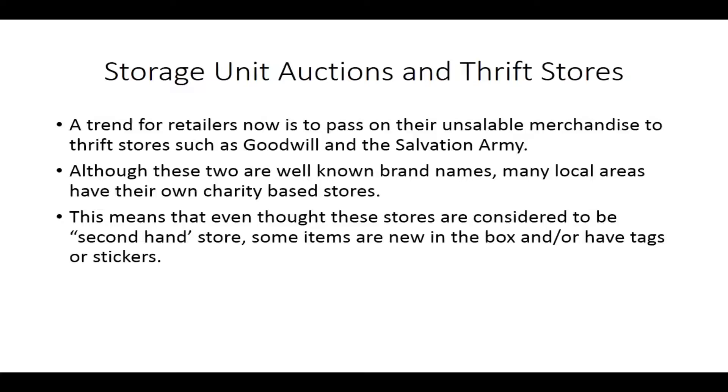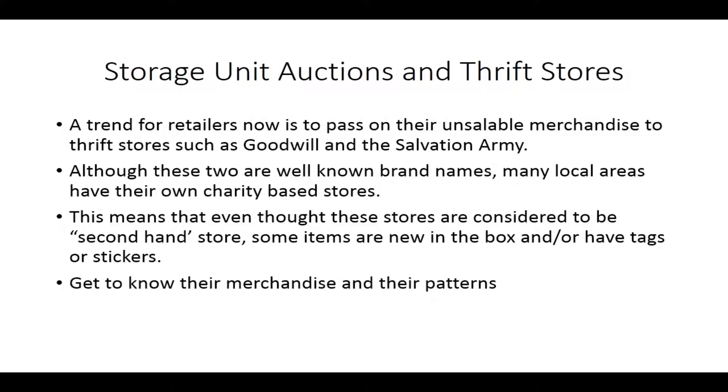Sourcing items from charity stores can be lucrative if you know what you're looking for. Typically, if you have a niche and you understand their patterns, that's one of the strategies that successful FBA sellers recommend. Get to know their merchandise and their patterns. Get to understand where they're getting their merchandise. Get to know when their shipments come in.